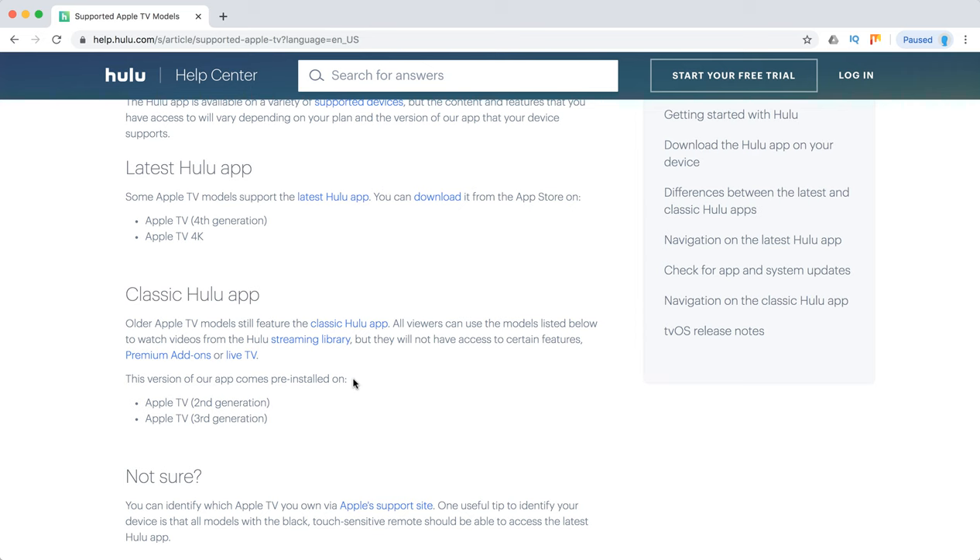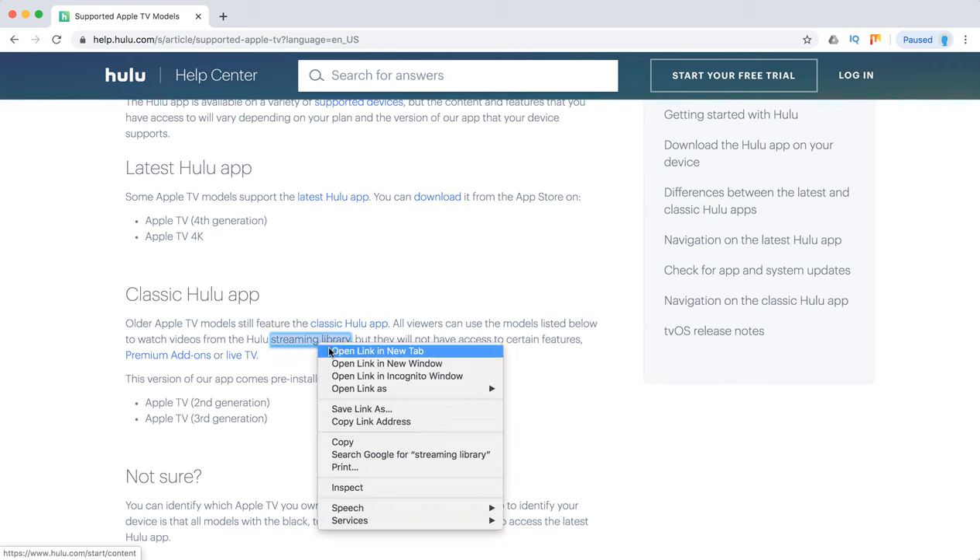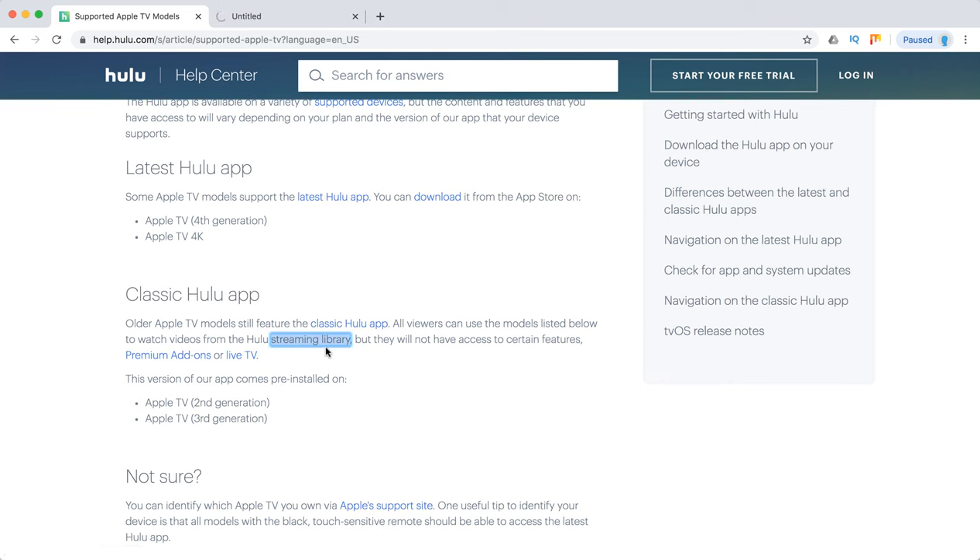You can use the classic Hulu app on Apple TV second and third generations, but you will only have access to the standard Hulu streaming library. You won't have access to live TV, the bundle, or premium add-ons.